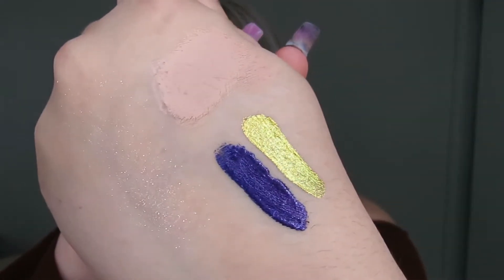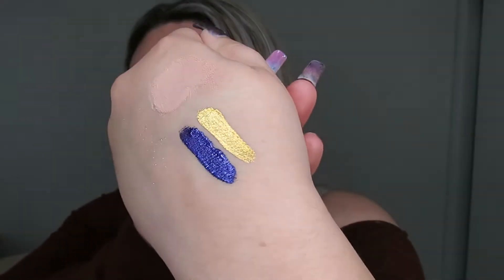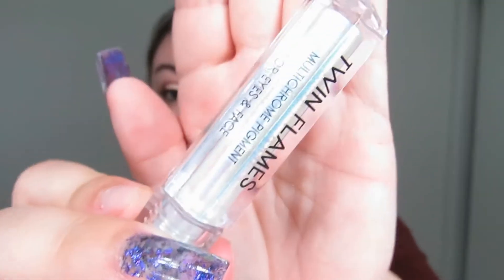They're all going to be a little hard to pick up on camera. Then we have Crazy For You, which is beautiful. I did a neutral-ish eye because I wanted any of these to work with the look.